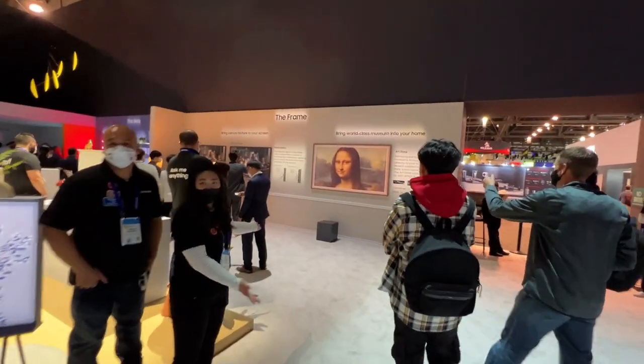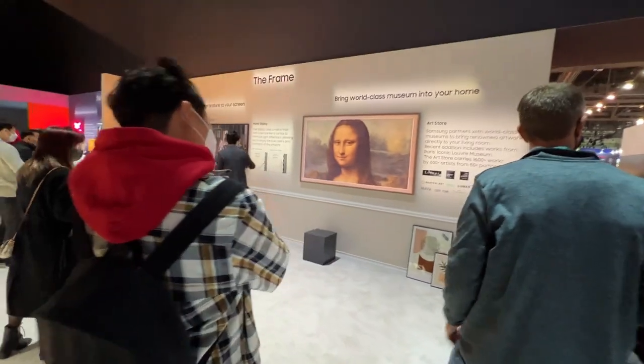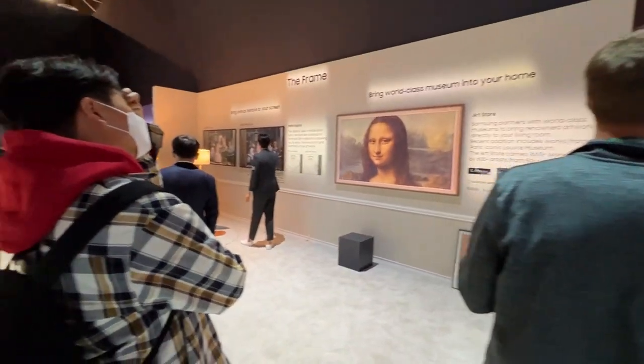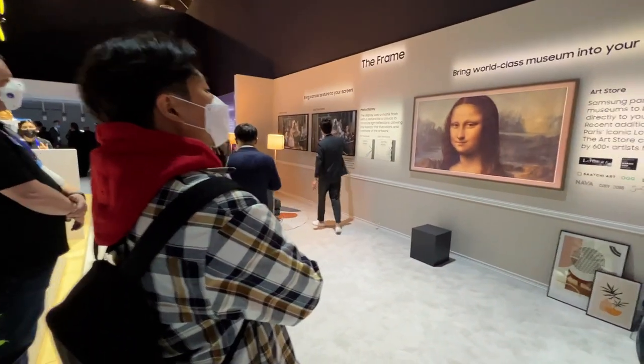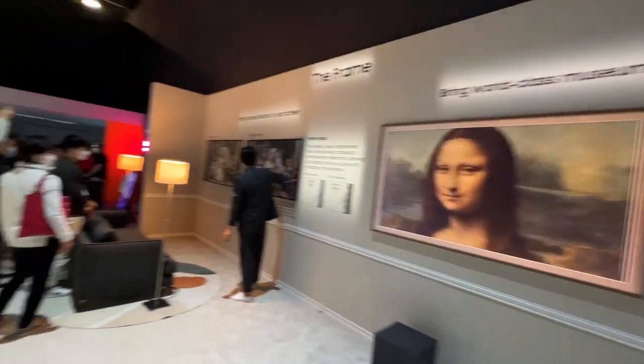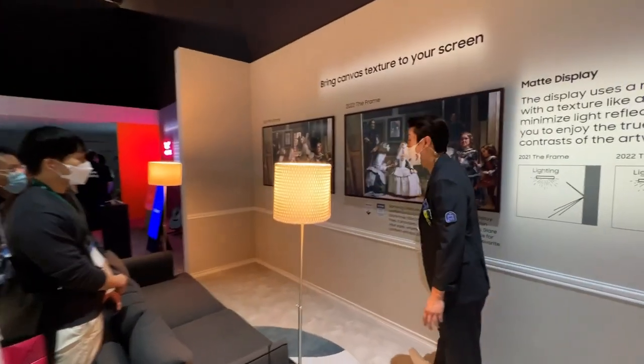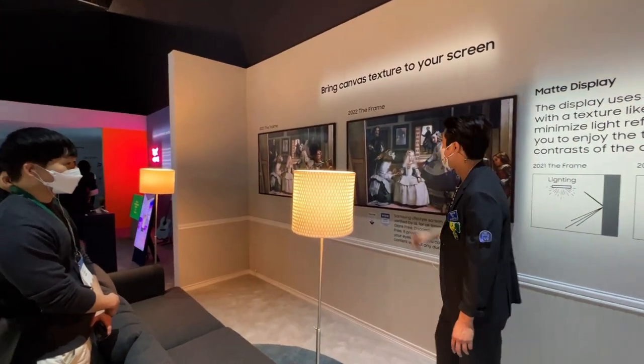Over at Samsung's Frame display there's the Mona Lisa — much larger than you'll see in the Louvre in Paris, and much more beautiful. It's demonstrating a display with a matte finish, and you can compare the previous version of the Frame alongside the newer version.